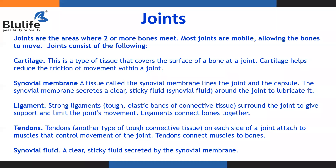First, let us understand what joints are. Joints are the areas where two or more bones meet. Most of the joints are mobile, allowing the bones to move.